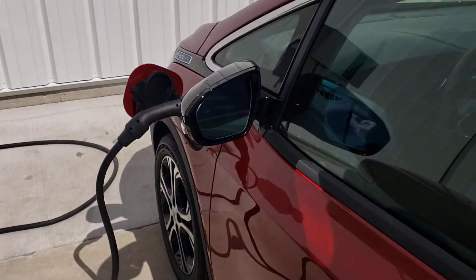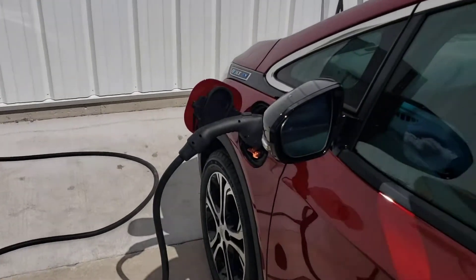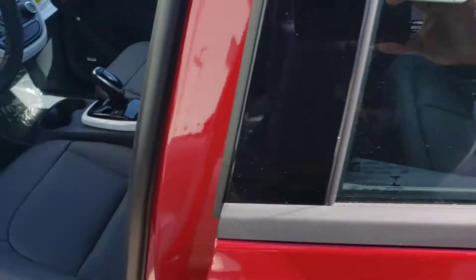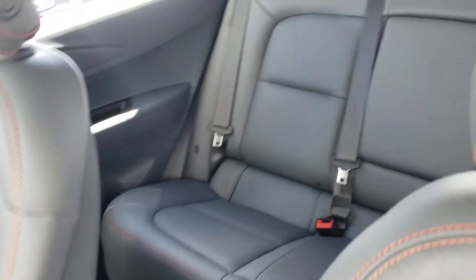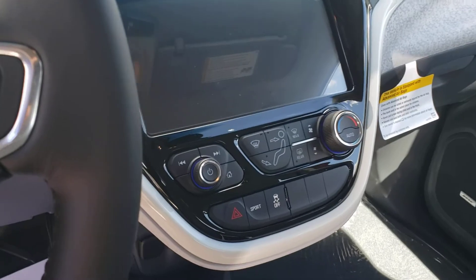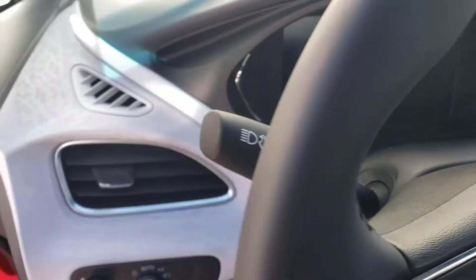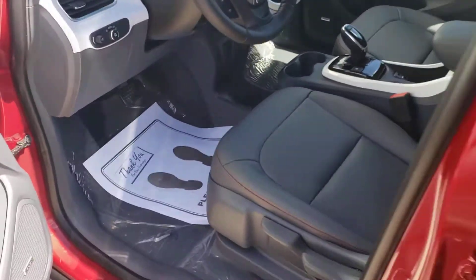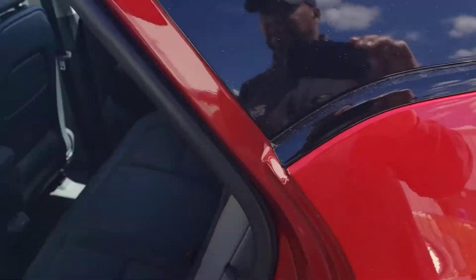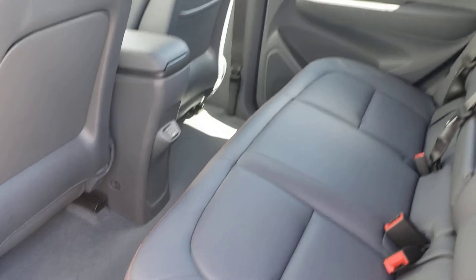Currently, our charging system here at the dealership is putting the charge on it. Fully loaded, got all your options that you want. Currently the gauges show the miles with the charge. We have one here — it is here, ready to go.